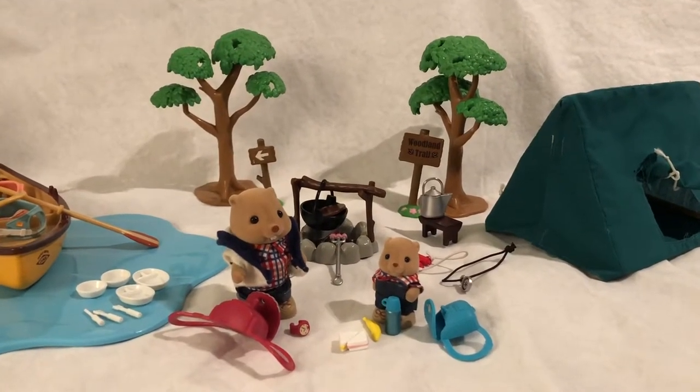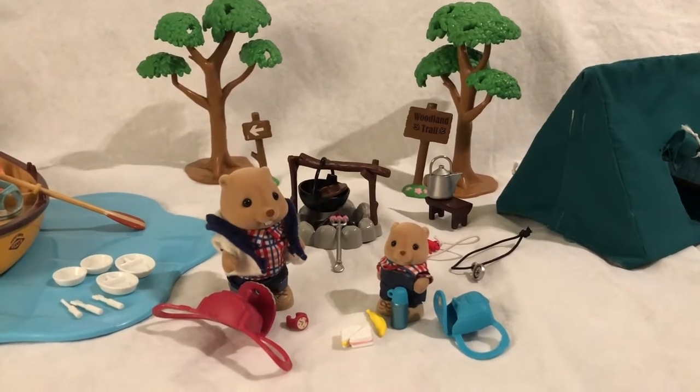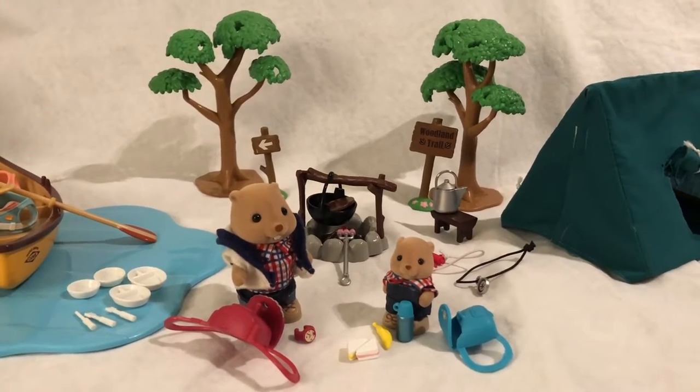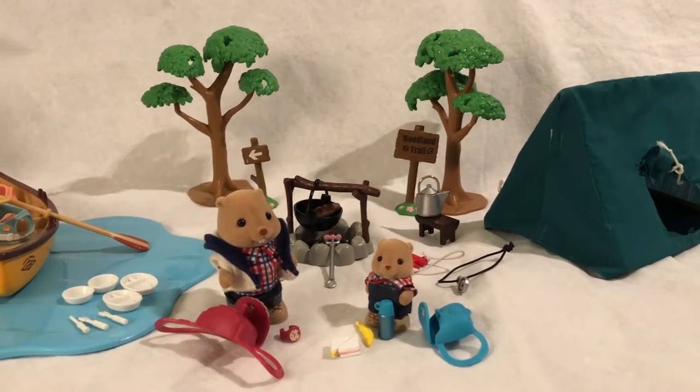Hello, welcome back. Today I put together some vintage and some newer camping and outdoorsy sets that were really interesting and I thought would be fun to share. So let's take a look.